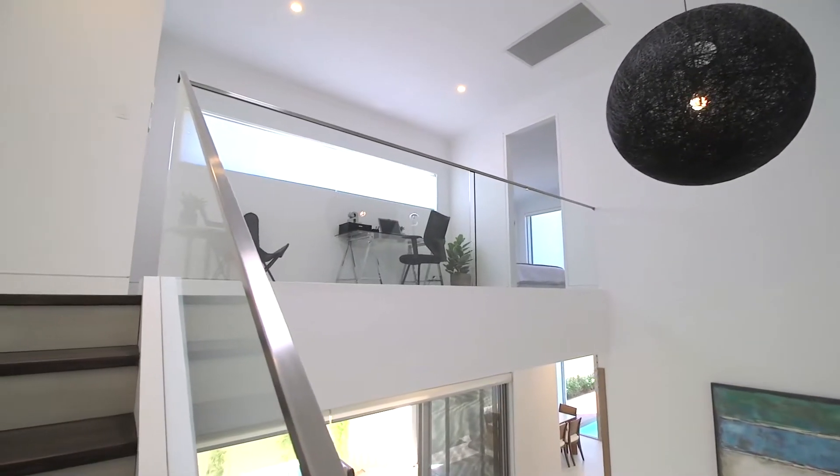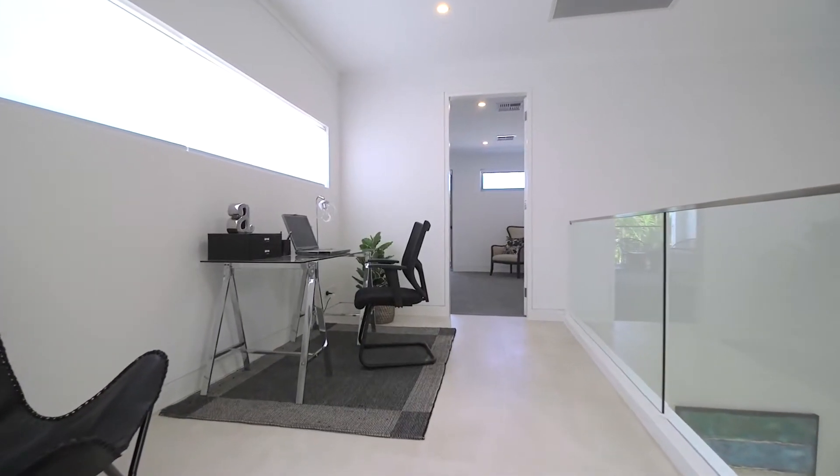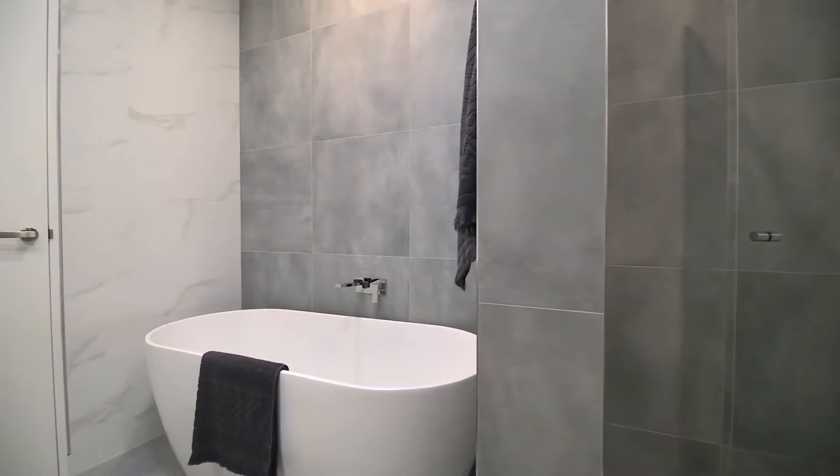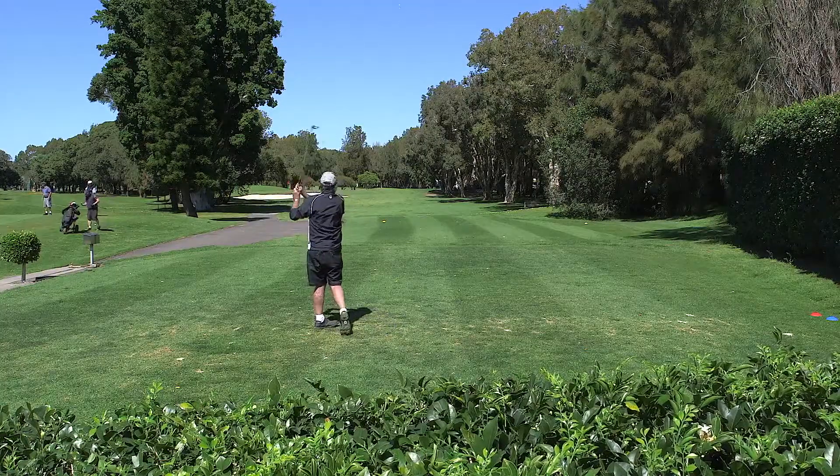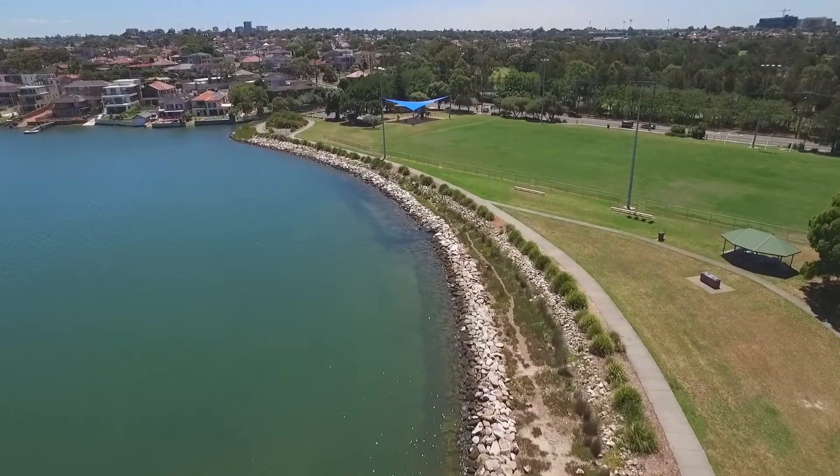The home also includes an upstairs sitting area or study and a stylish main bathroom. Located on a quiet street, the property is just a short walk from Beverley Park Golf Club and a selection of parks and reserves.